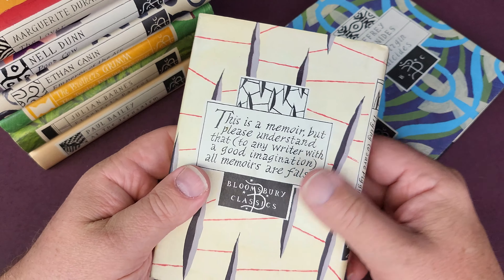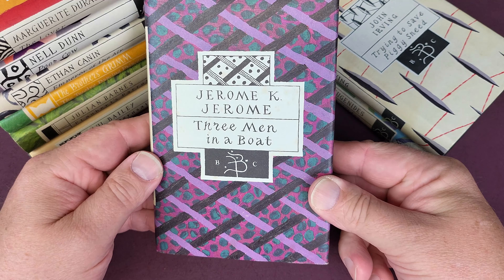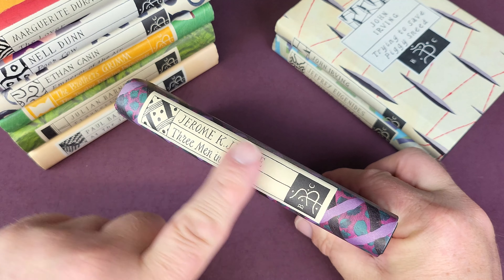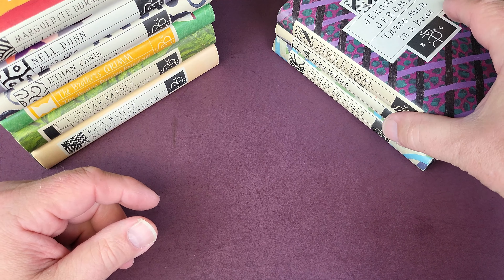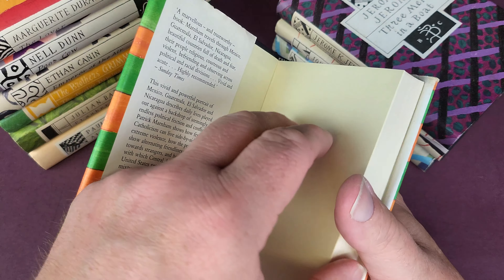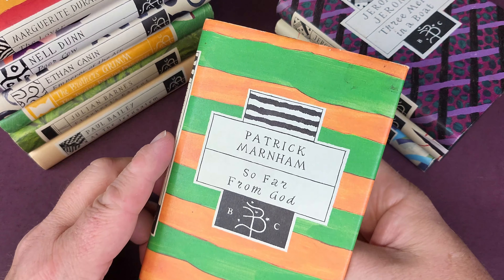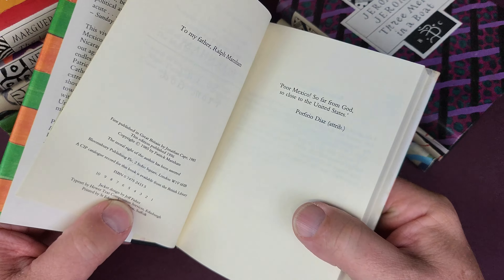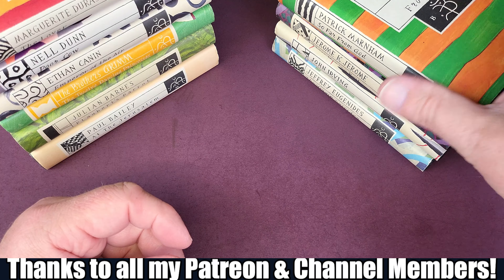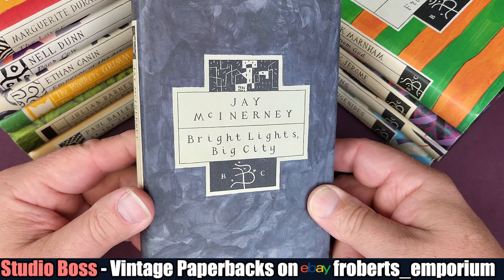Some authors just had the one book published as a Bloomsbury Classic, some two or three — I think one author even had four. A few of mine have very, very light fading on the spine, but it's sort of inevitable, so do look out for that. Also, because the paper itself is not treated, it can be a little bit susceptible to foxing. Some of the more popular books definitely exist in reprint, although the majority of the ones I bought have been first printings. There's no difference at all except the printing history on the first page.